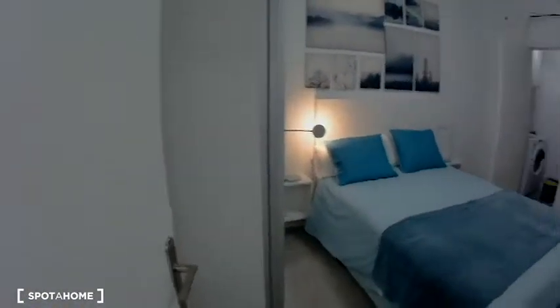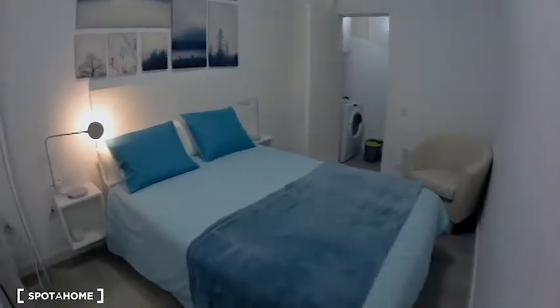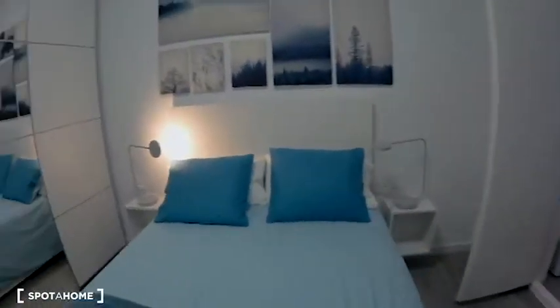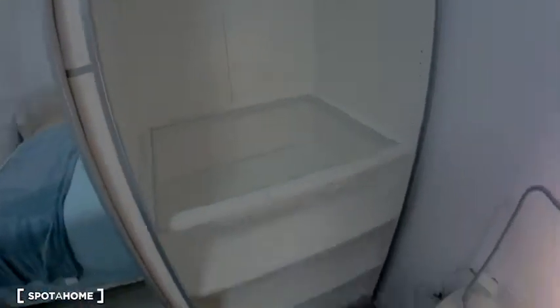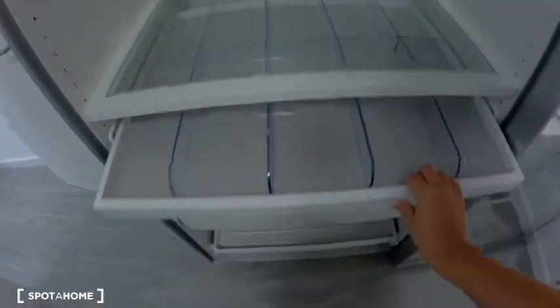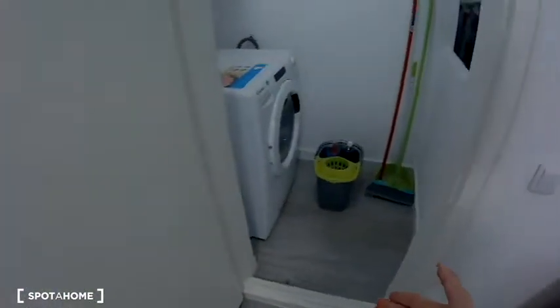To finish, I'm going to show you bedroom number 2, which is next to the bathroom. This is an interior room, so well appointed — a double bed, two bedside tables, two lamps, an armchair, and the same wonderful wardrobe as in bedroom number 1. I think it's amazing — all very, very detailed, as you can see. This is the window of bedroom number 2, which looks onto a laundry area with the washing machine and dryer — it's an interior patio.